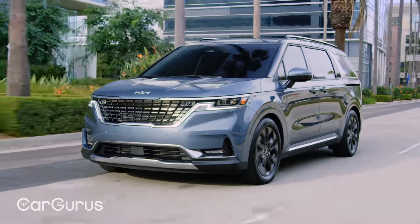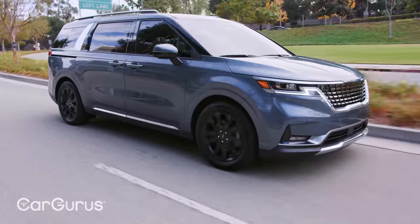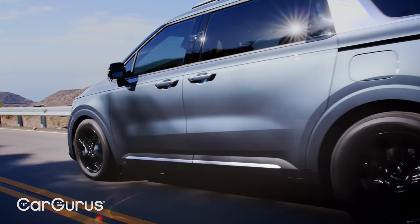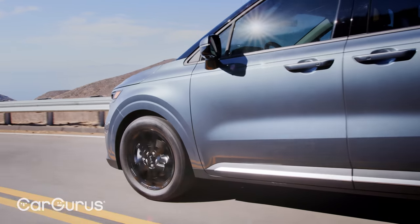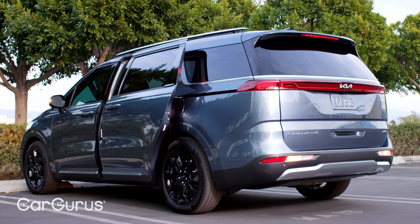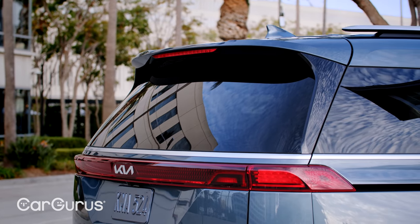Down the side, there's almost no lateral curve along the top or bottom edge — this is a slab-sided piece of art. The chrome C-pillar element furthers the Carnival's SUV styling; were it not for the placement of the door handles, we'd nearly expect the rear doors to swing open like a Ford Explorer's.